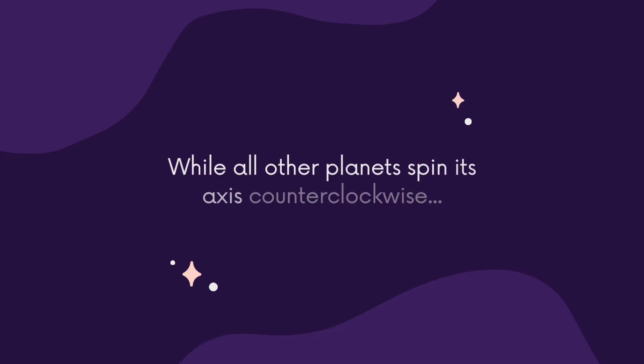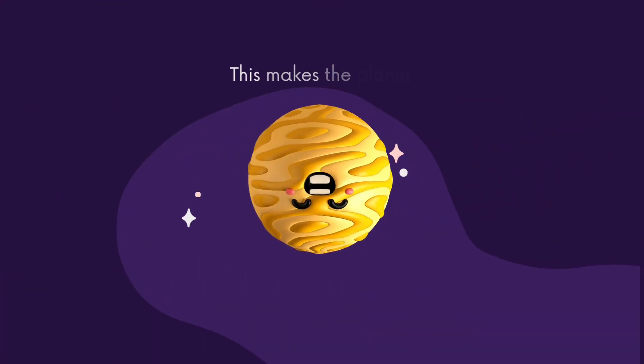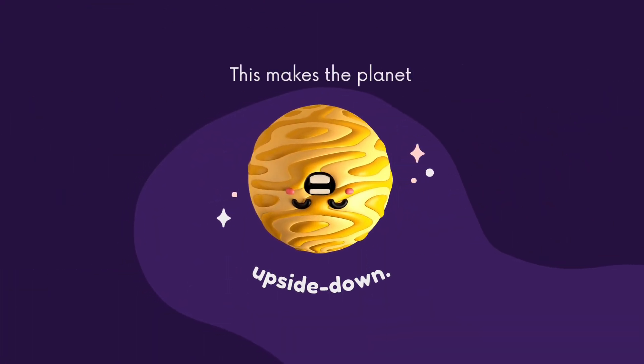Next is Venus. While all other planets spin on their axis counter-clockwise, Venus turns the other way, unlike the rest of the flock. This makes the planet upside down!